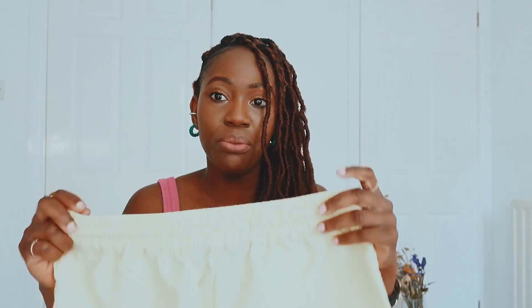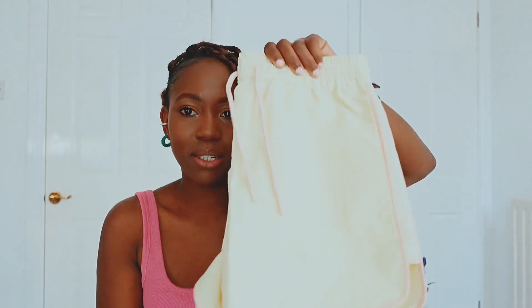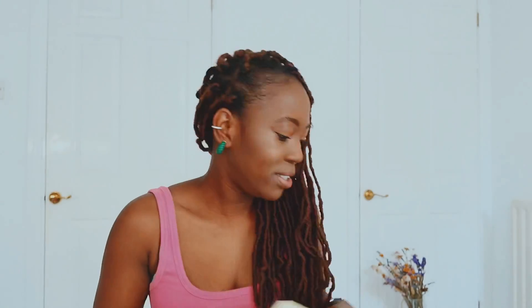I'll link it in the description box below, hopefully it's still there. You'll see how I styled it with this top and also with the other crop top. It feels amazing on — it doesn't feel like a flimsy raincoat material, it feels like quality raincoat material. You're definitely not going to get wet in this one, and it's very stylish as well. For that price, I am not mad at it.